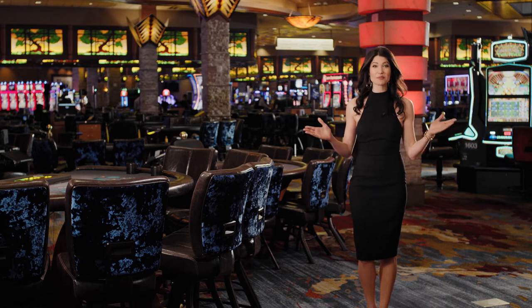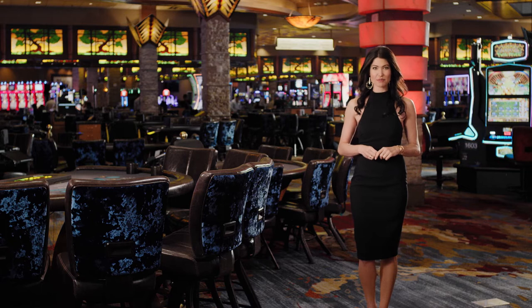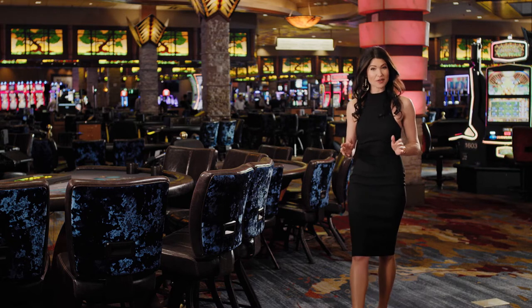Hi, I'm Allison and welcome to Pechanga Resort Casino. In this segment of our How to Play Table Game series, we're going to talk a little bit about etiquette.